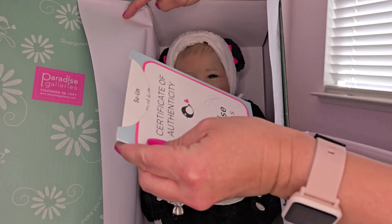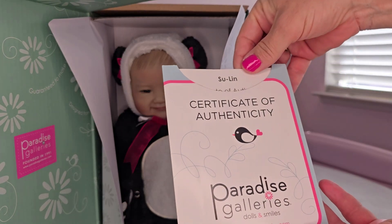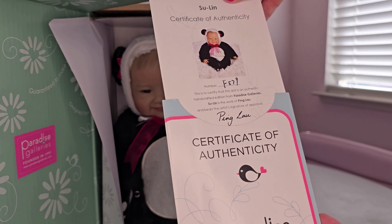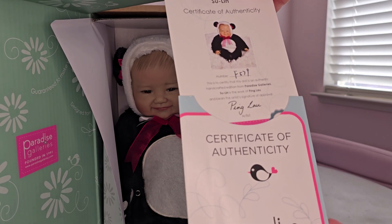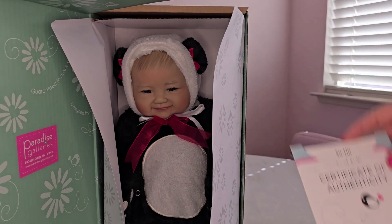She comes in a little panda suit, and she has her certificate of authenticity. Mine is number F579, signed by Ping Lau — the artist who does beautiful reborns and dolls for Ashton Drake and Paradise Galleries.